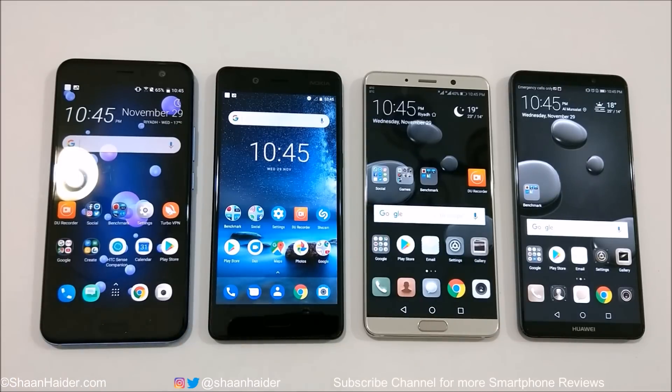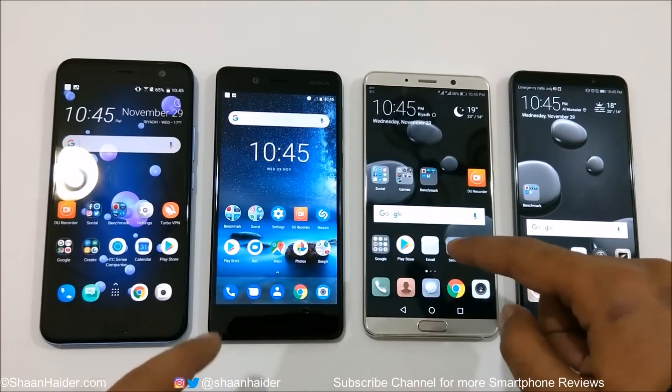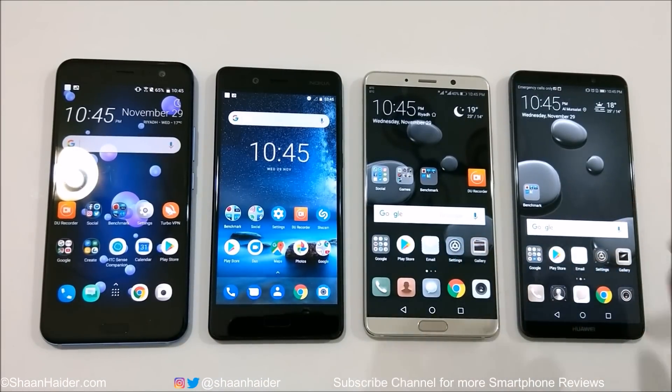HTC U11 and Nokia 8 both come with a Snapdragon 835 processor and Adreno 540 GPU, and both have 4GB RAM and 64GB internal storage. These three devices have WQHD screens, while the Mate 10 Pro has a Full HD screen. The Mate 10 and Mate 10 Pro are powered by the Kirin 970 processor with a Mali G72 GPU.